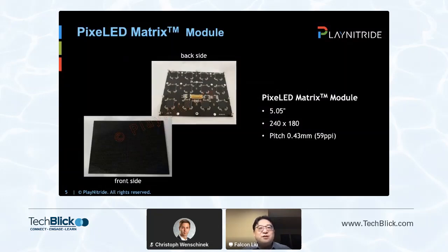Each of the PixeLED Matrix modules looks like this. It is borderless and uses PCB backplane, 10-by-10 inch, and 240-by-180 resolution, and 0.43-millimeter pixel pitch, which is equivalent to 59 ppi. On the front side it is covered by PixeLED Matrix units through an SMT process, and on the back side are electrical components. In this case, we make the module at around 5 inches.